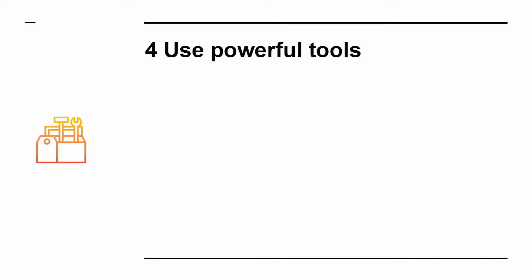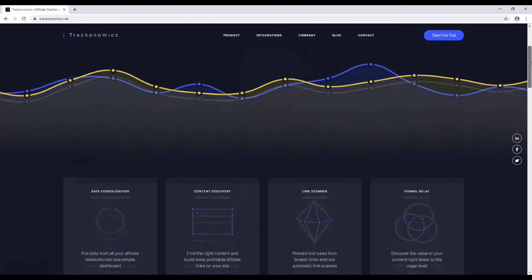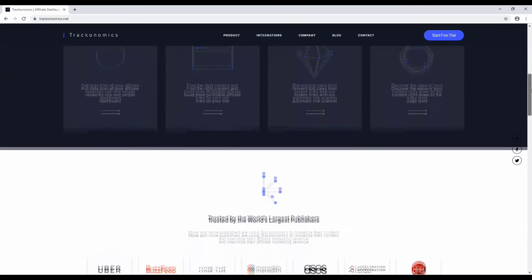Tip 4: Use powerful tools. As you gain more profit that you can invest back into your business, you should consider using more advanced marketing tools. An example of this is Trackonomics — a tool that will let you search for products from a massive variety of sellers and compare the best deals for affiliates.